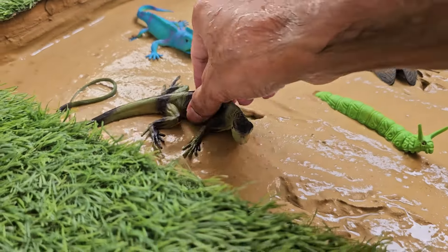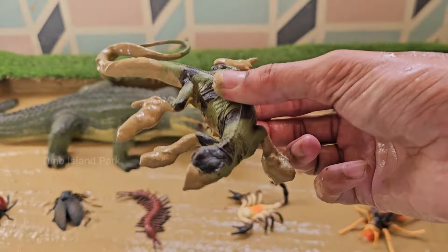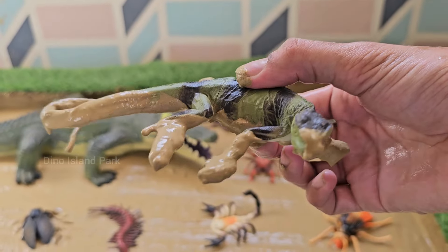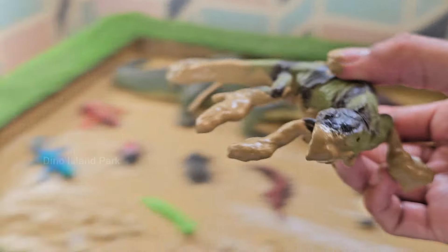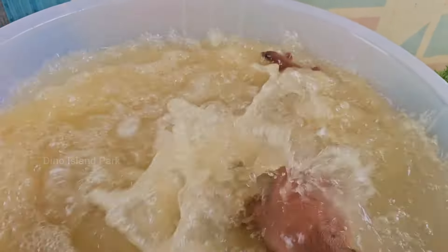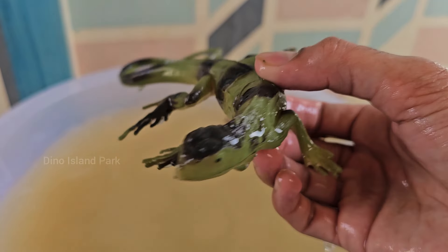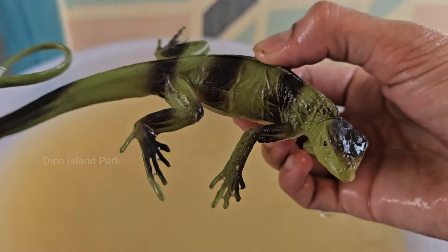Legends of the Lizard Iguana. Male iguanas are known for their territorial behavior, especially during the breeding season. They may engage in elaborate displays and aggressive encounters to establish dominance and attract mates. With proper care, iguanas can live relatively long lives.